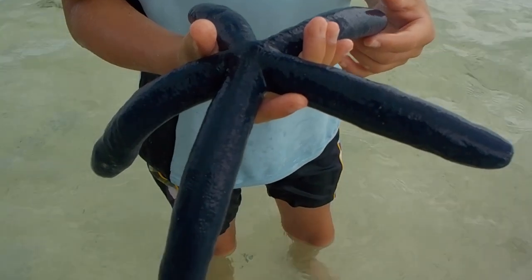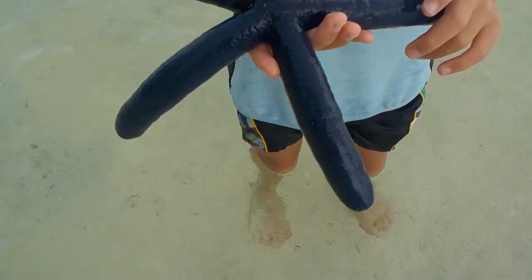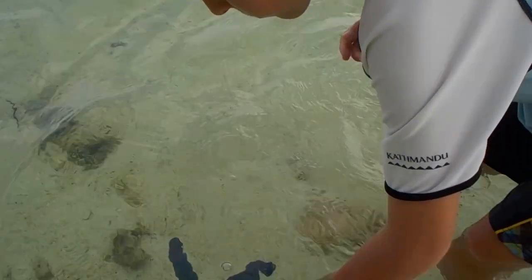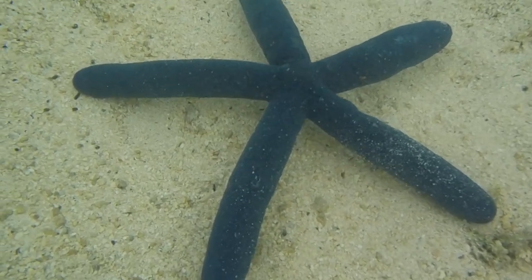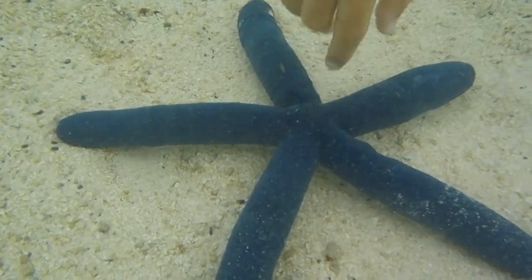Look at this starfish — it's enormous, although it's the same species as the other one I found. If I just touch this bit, it feels so smooth and a little squishy.